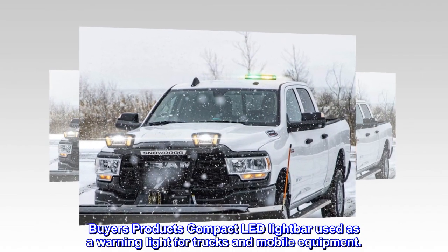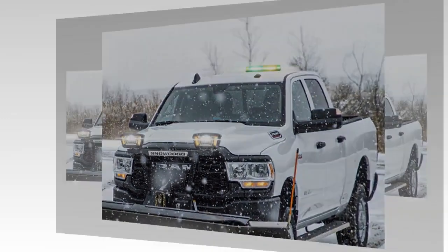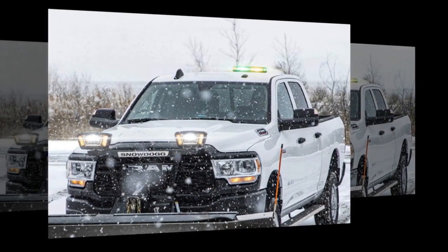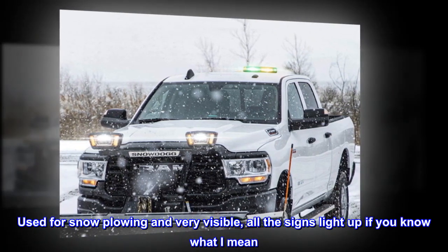Buyers Products compact LED light bar, used as a warning light for trucks and mobile equipment. Top reviews from the United States: Plug it and you're done. Used for snow plowing and very visible — all the lights light up, if you know what I mean.